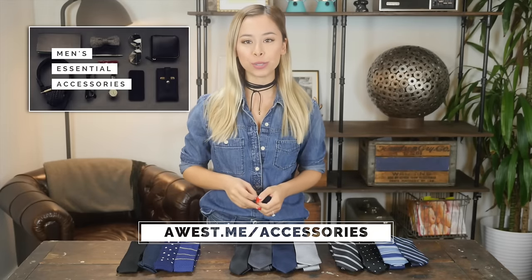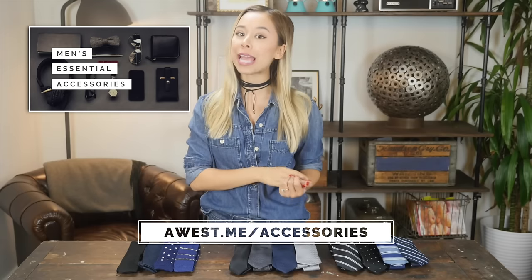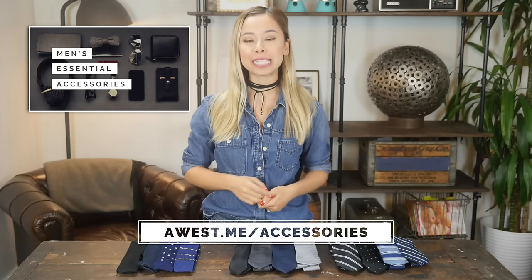Hi, I'm Ashley Weston. I'm a celebrity menswear stylist. This video is part of my men's essential accessory series. To see the other articles and videos in this series, check out this link below. All right, so today I want to go over ties.